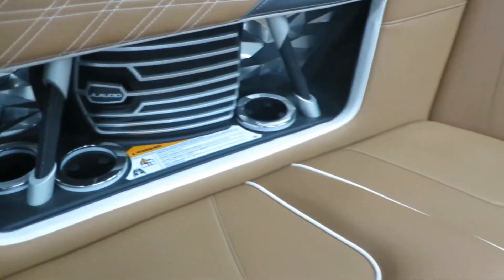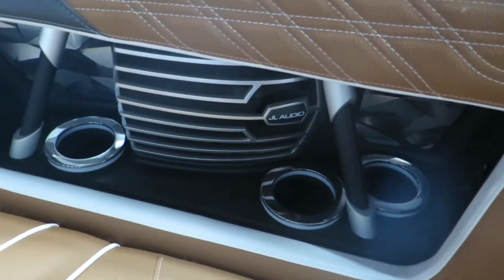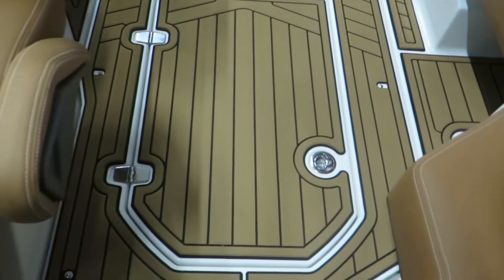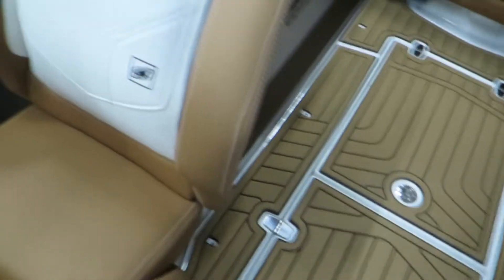JL Audio speakers, cup holders, charging ports — great location for everything. Here in the floor, there's a cooler under that compartment, which you can take out.